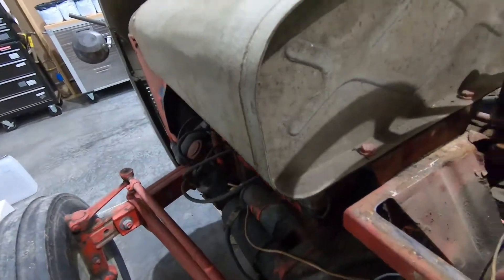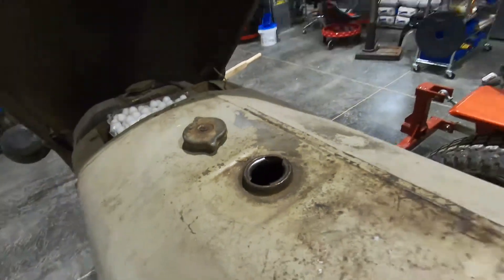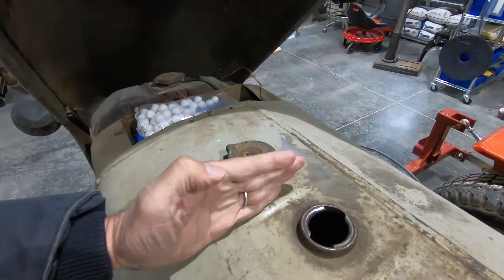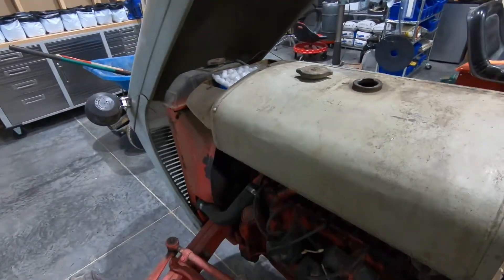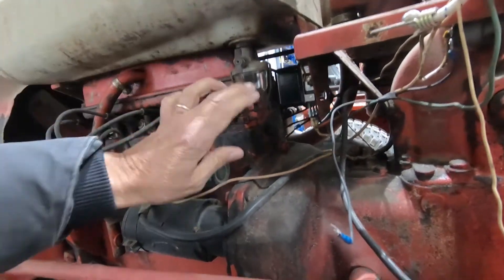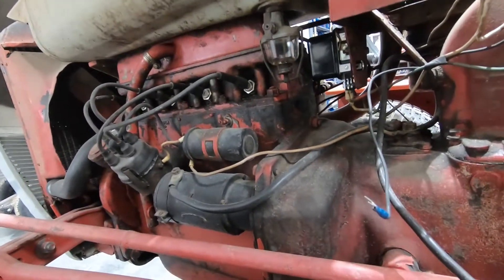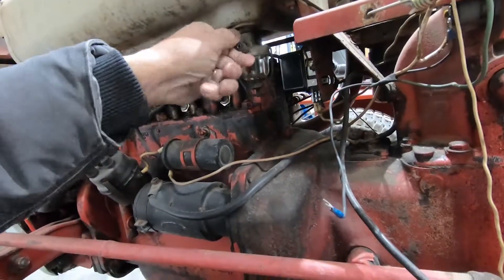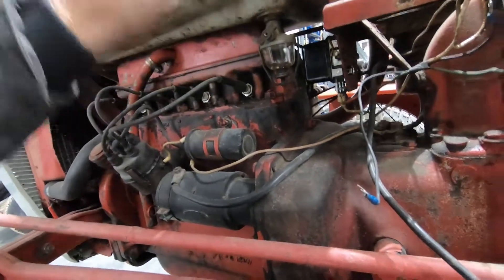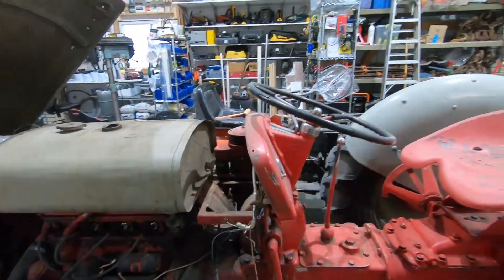The gas tank is beautiful on the inside — no rust at all, really nice. It might be a replacement, but either way the gas tank is good. It looks like there's a wall in there, so it must have a reserve tank up front. When I first got this, the sediment bowl was leaking. The tanks with a reserve — depending on how you turn this petcock — a certain number of turns gets you the main tank, and a little more gets you to the reserve, to let you know it's time to head home before you run out in the field.